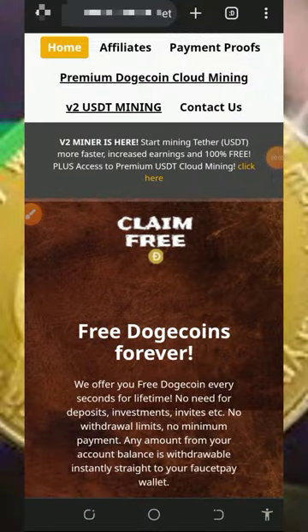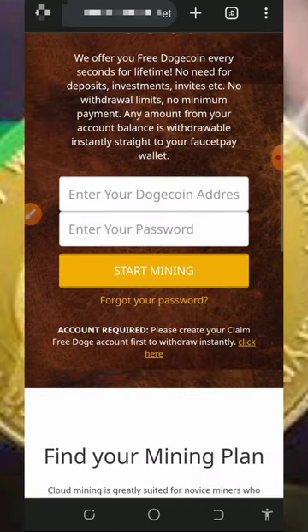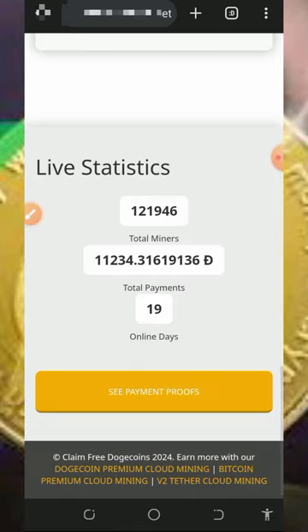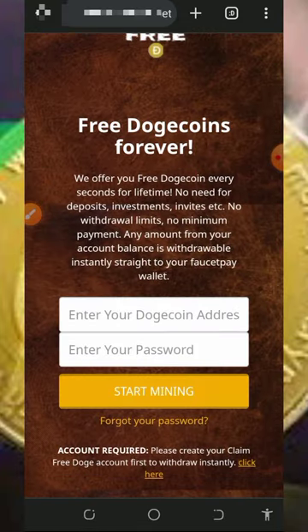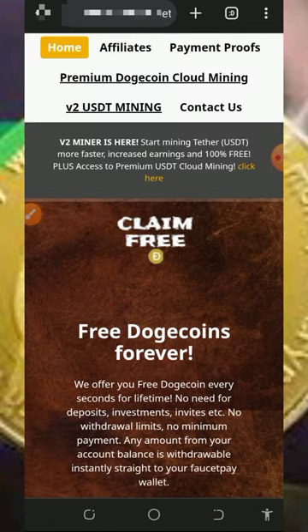Hello my wonderful people, welcome back to this update. Today guys, I found this particular website where you're gonna mine free Dogecoin for yourself with or without investment. So I decided to make a free video about this website so that if you have been looking for a free way to mine Dogecoin, you can start using this website today.